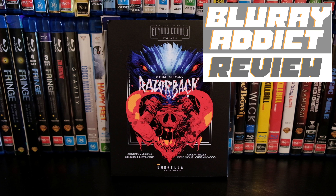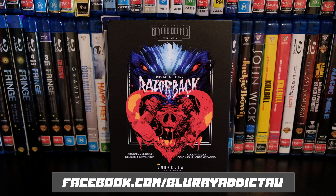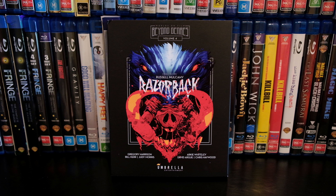Hey, how's it going? Dylan here. Today we're going to be taking a look at Umbrella Entertainment's new release on their Worlds on Film Beyond Genres label. It's volume four. This is Razorback, which is a quintessential Australian film made back in the 80s. It's a creature feature about a giant boar in the Australian outback who kills people — it's kind of like a slasher creature film.